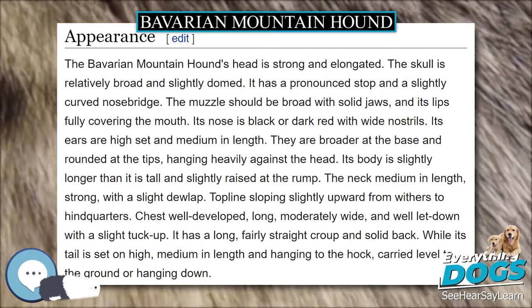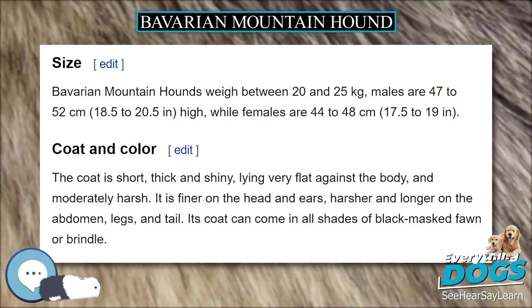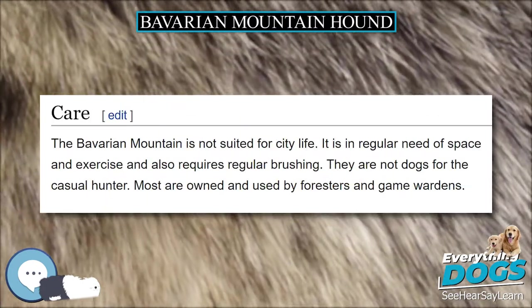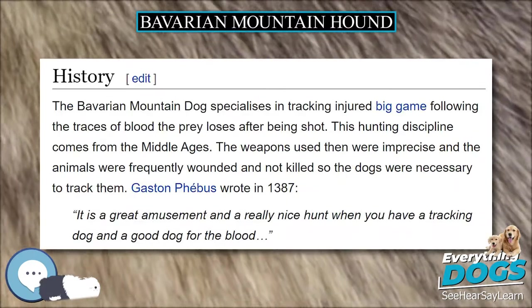The Bavarian Mountain Hound's head is strong and elongated. The skull is relatively broad and slightly domed, with a pronounced stop and a slightly curved nose bridge. The muzzle should be broad with solid jaws and its lips fully covering the mouth. Its nose is black or dark red with wide nostrils.